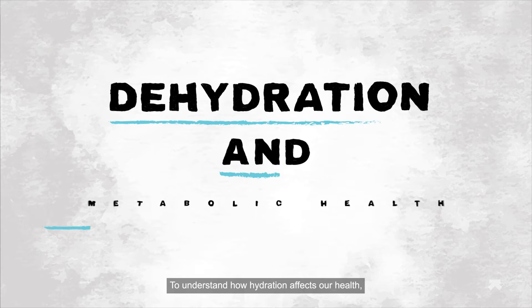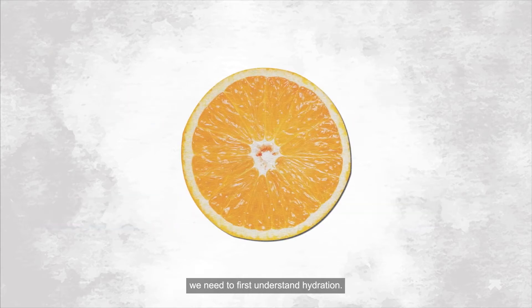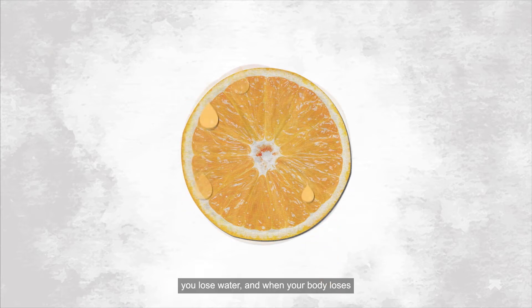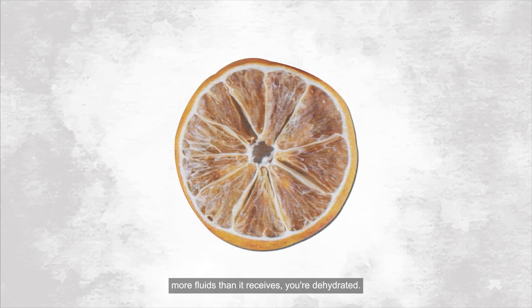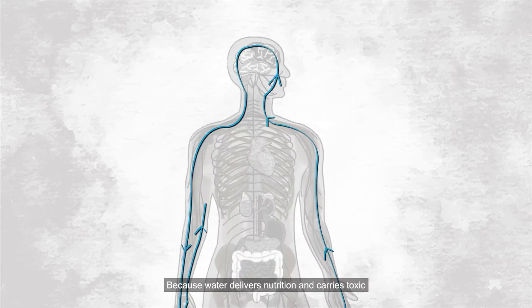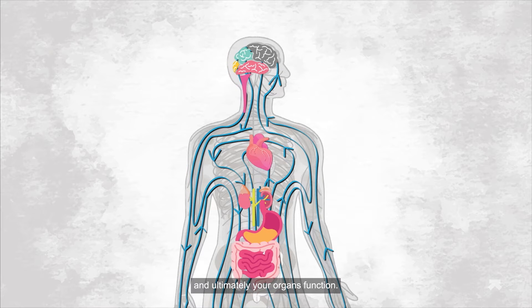To understand how hydration affects our health, we need to first understand hydration. When you sweat, pee, or even just breathe, you lose water. And when your body loses more fluids than it receives, you're dehydrated. Water delivers nutrition and carries toxic waste away from your cells, making it critical to how well your cells, tissues, and ultimately your organs function.